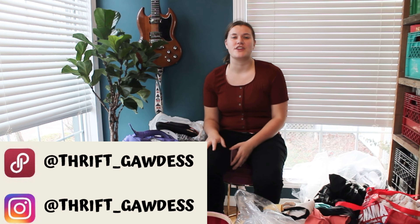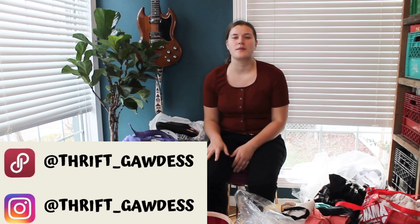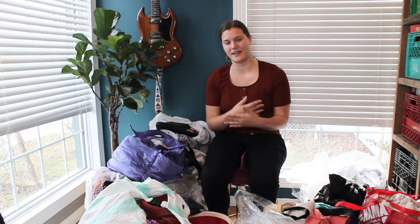But this is a Lululemon bag — pretty awesome. Hi guys, I'm Lauren. Thanks so much for visiting my channel. If you're new here, I am a full-time reseller on Poshmark Canada, which means that I go out and buy copious amounts of clothing second-hand and resell it for profit online.